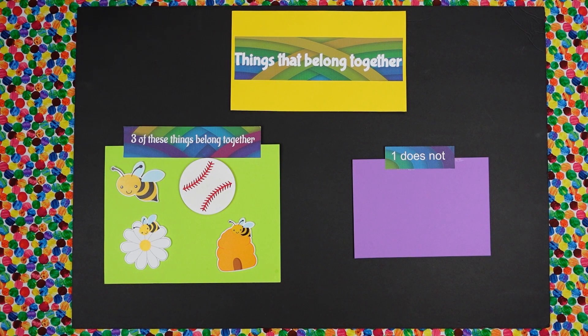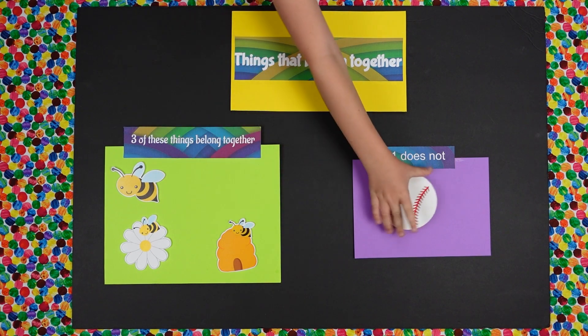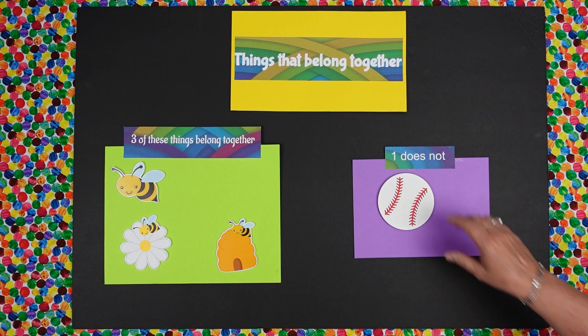What is that? Baseball. Can you move it over to the spot where it does not belong? Can you tell me why doesn't the baseball belong? Because it's not one of the bee things. You are right, it's not one of the bee things. Very good, Daisy.